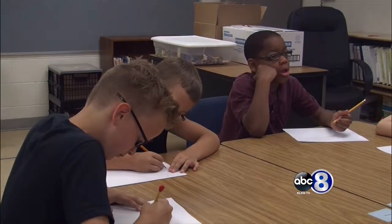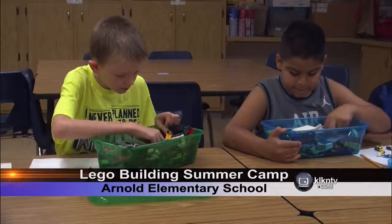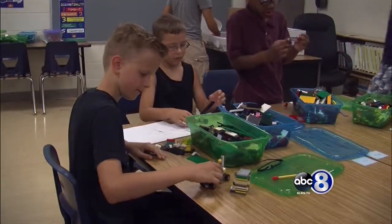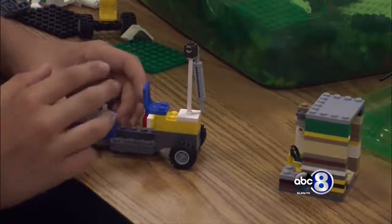For today's task, these students have to design a vehicle that can perform a special function. The students start off using paper and pencils, drawing their blueprints. Then comes the fun when they have to dig through the hundreds of Legos looking for the perfect piece. Some of these students are building semis that can carry items, and others are making futuristic police cars.